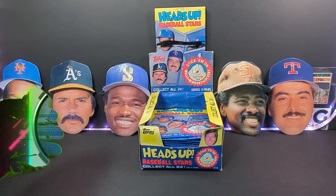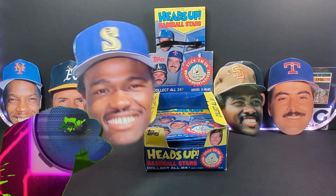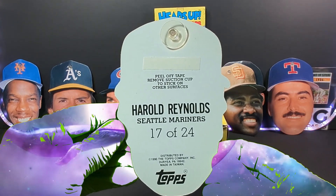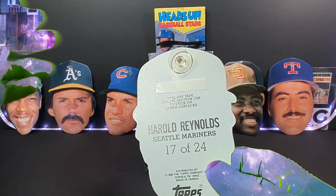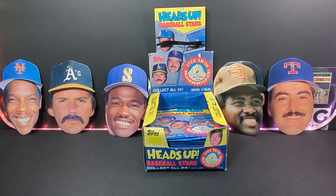I have not shown the back of these yet. We flip it over — 17 to 24 on the checklist back there. Peel off the tape, remove suction cup to stick it on other surfaces. Should I just stick them all over the place, all over the background? Have a whole bunch of floating heads all over? No way, I can't do that. That would be crazy.